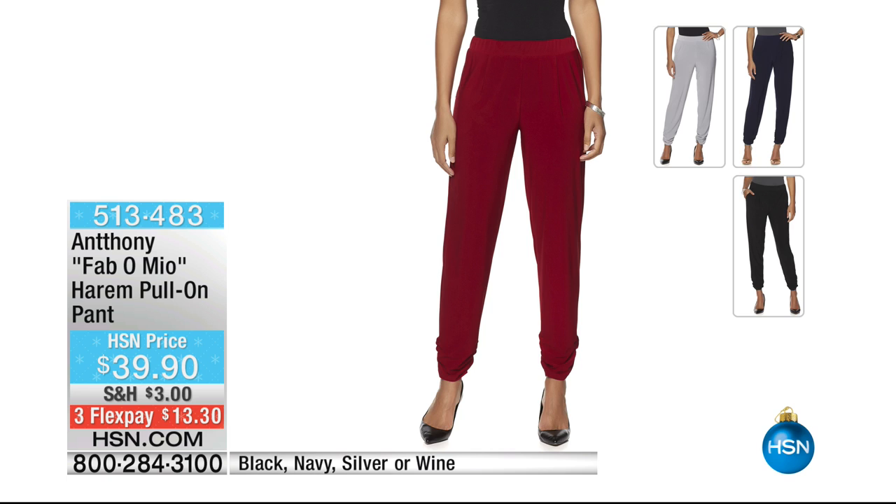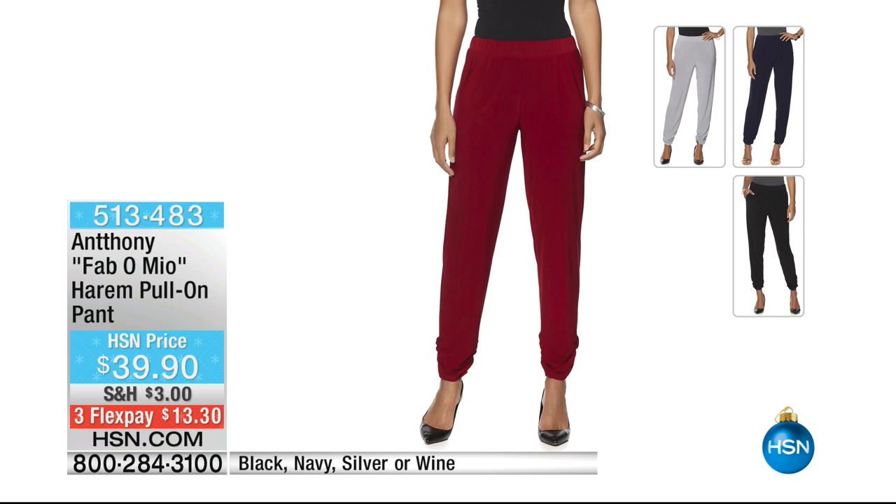I'm wearing it in the black animal, paired back to the showstopper military jacket and tank. Here's the matching harem silhouette in the solid color — black, navy, silver, or wine, available with three monthly flex payments. One length is great for everyone. Unfortunately we're down to final call in the solid black harem pant in all sizes.